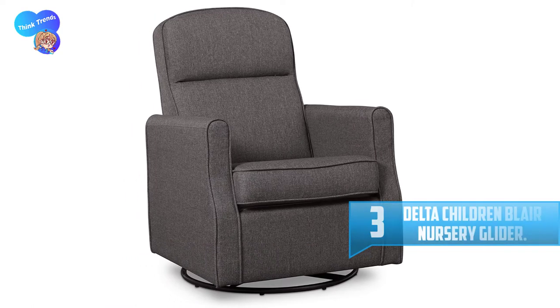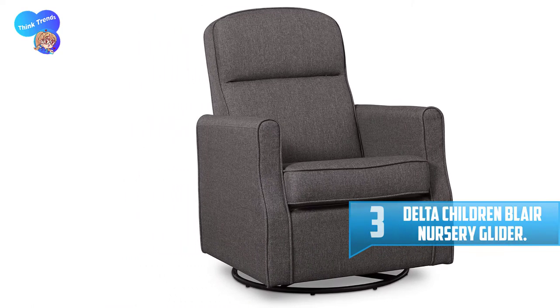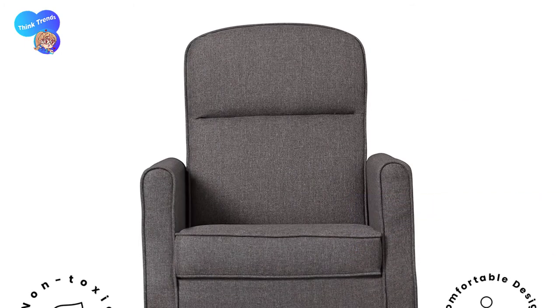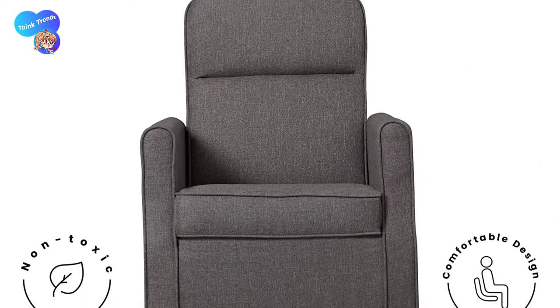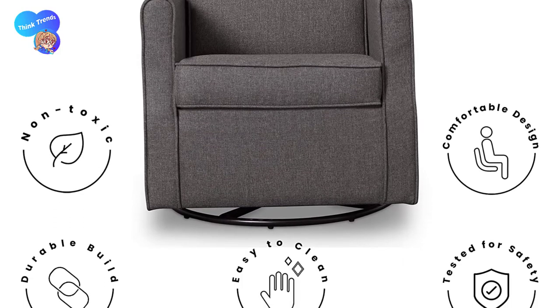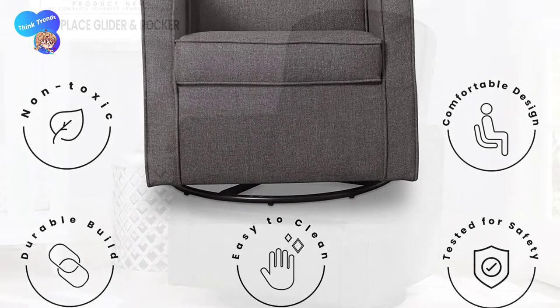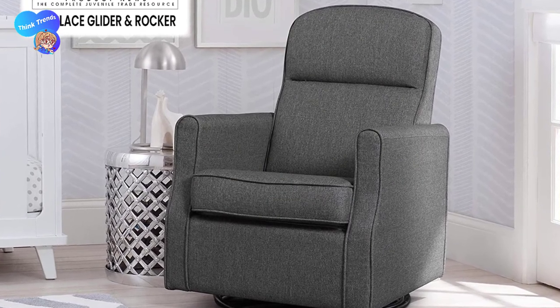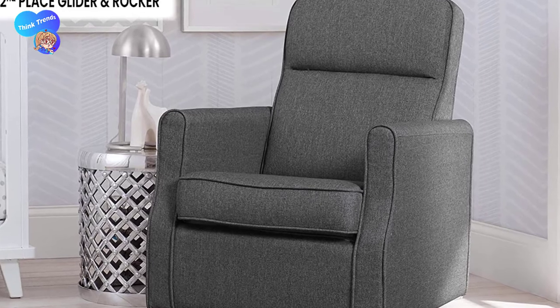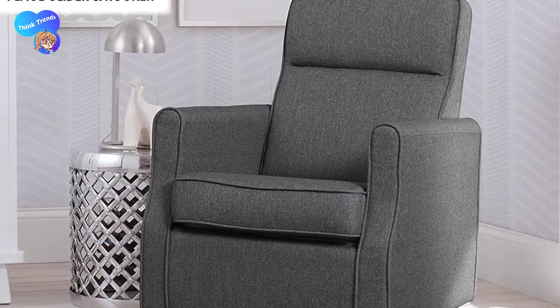Number 3: Delta Children Blair Nursery Glider. This nursery glider has dimensions measuring 26.5 by 31.5 by 36 inches, offering compact proportions that you can comfortably keep without needing a lot of space. The lightweight construction weighs 68 pounds and allows you to move it with ease during transportation and installation. This nursery glider comes with a 19.25-inch seat width, providing generous seating room suitable for users with different body types.